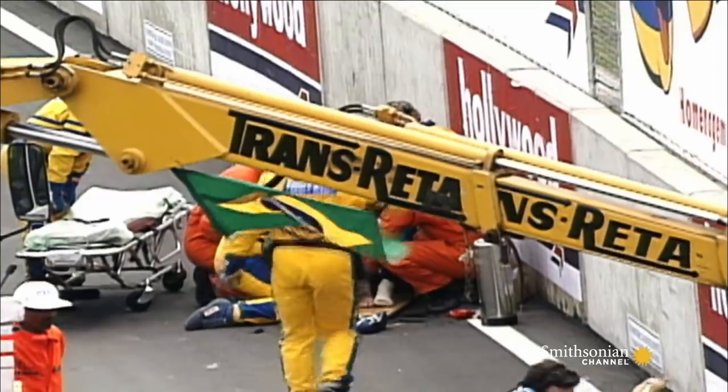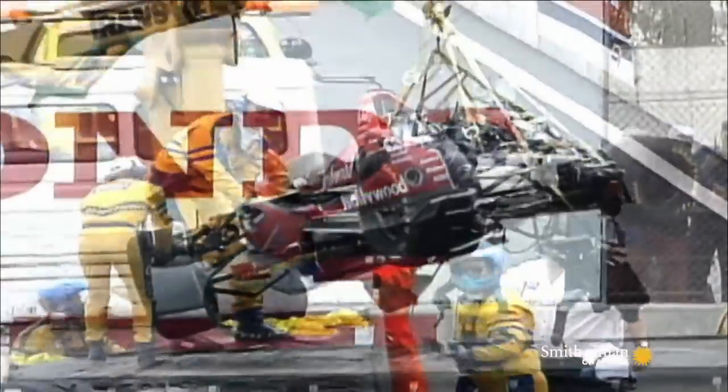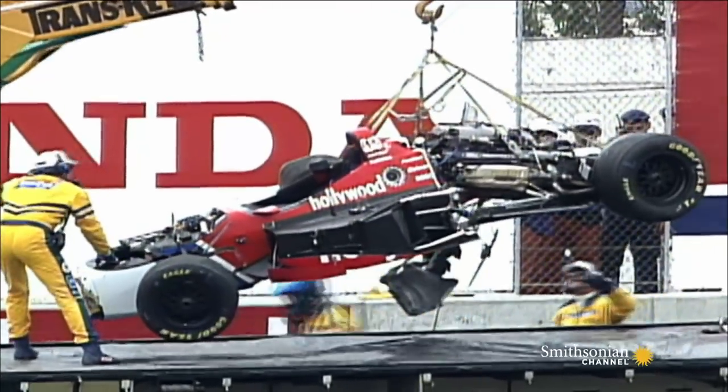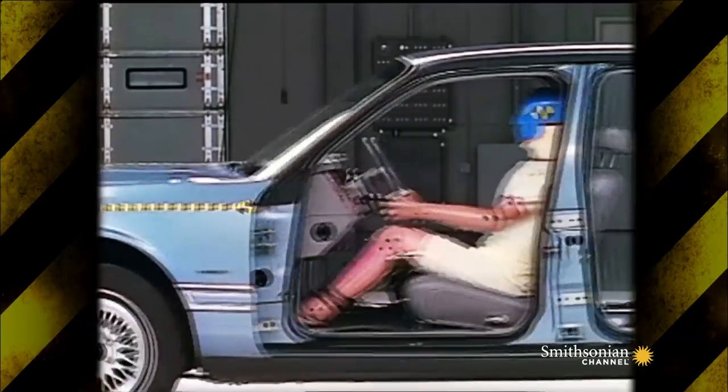Mark's car exceeded its design criteria, safely cocooning him in a survival cell. But as Mark's injuries demonstrate, just preventing the driver from being crushed isn't the end of the problem.